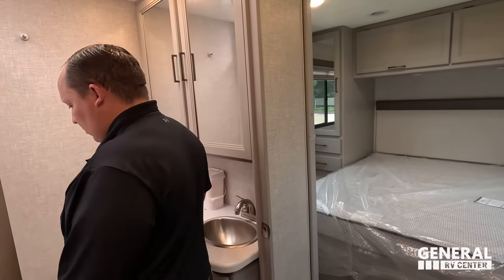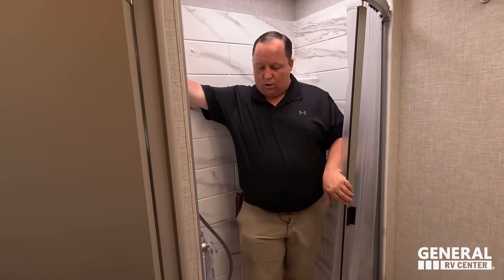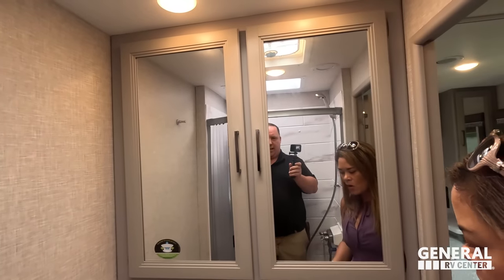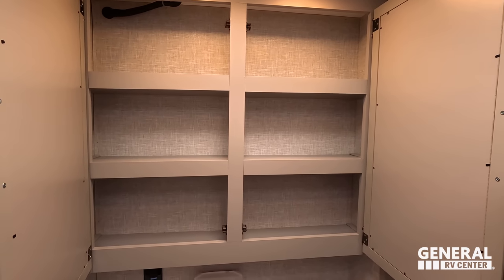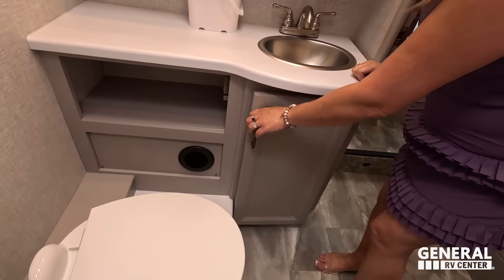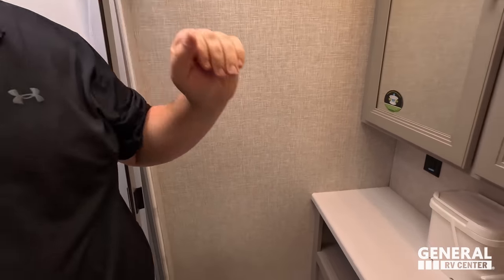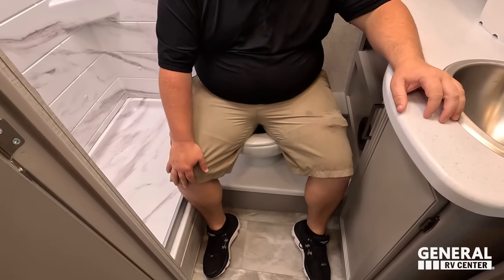Matt goes into the bathroom — the door opens wide. There's a bit of a step up. It's a 24-by-36 shower with a sky dome. Very nice. There's a large medicine cabinet, lots of counter space, storage underneath the sink, and then a toilet cubby on a pedestal. It's porcelain.